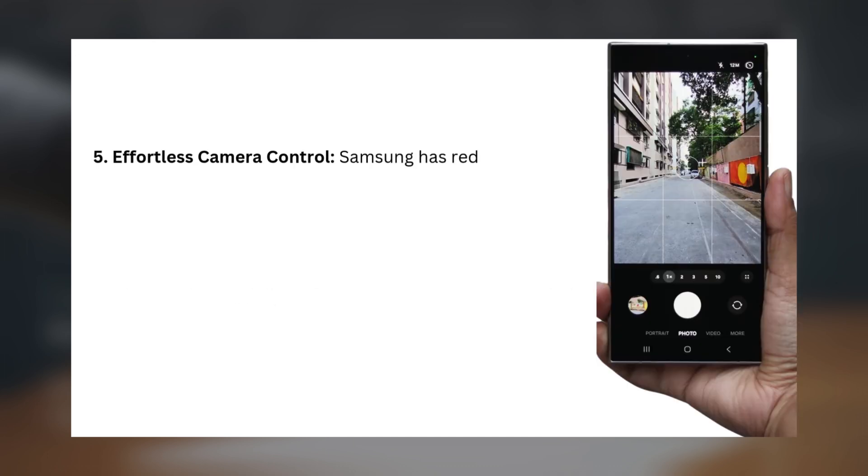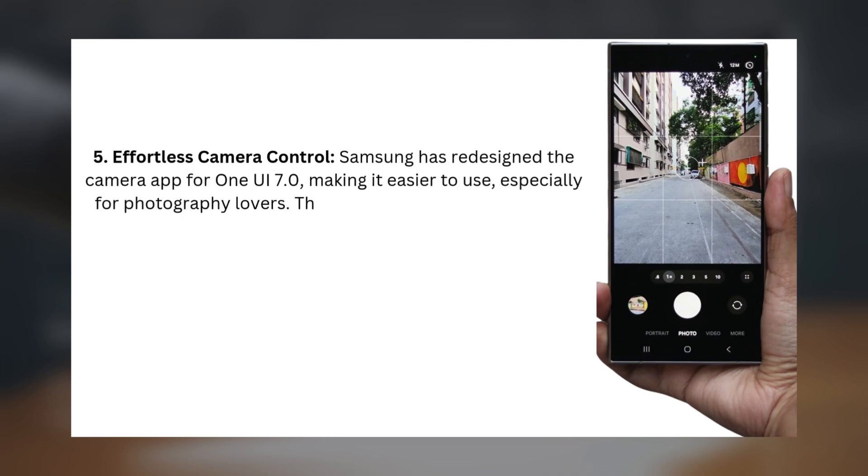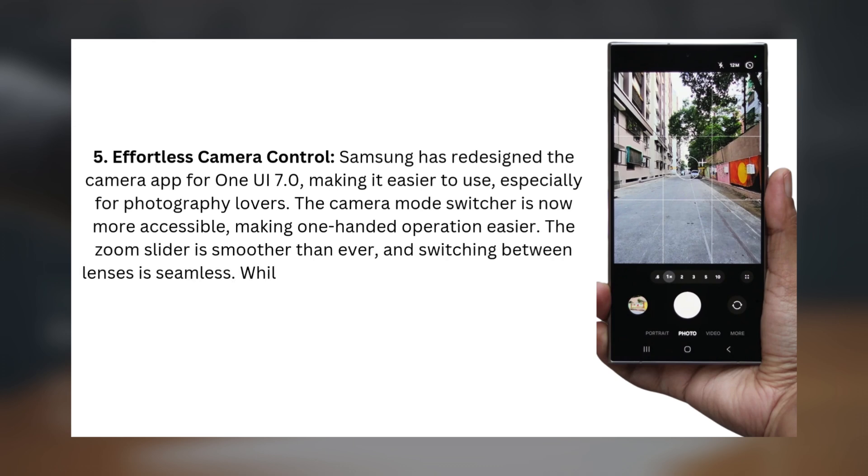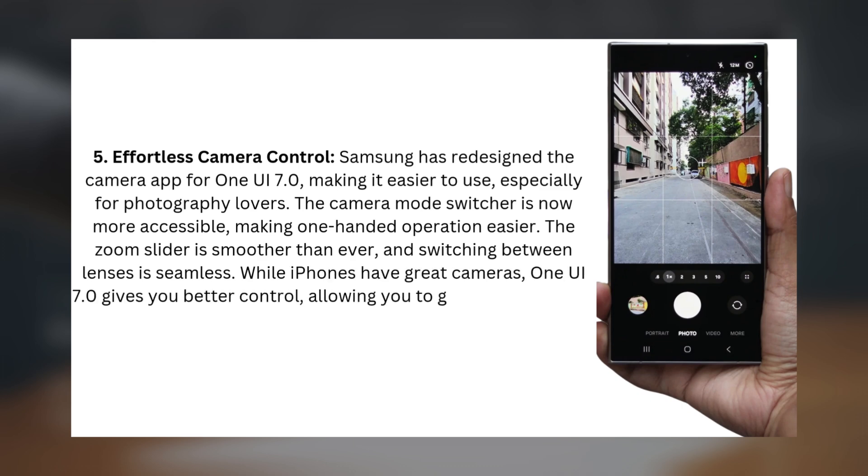Five: Effortless Camera Control. Samsung has redesigned the camera app for One UI 7.0, making it easier to use, especially for photography lovers. The camera mode switcher is now more accessible, making one-handed operation easier. The zoom slider is smoother than ever, and switching between lenses is seamless. While iPhones have great cameras, One UI 7.0 gives you better control, allowing you to get the most out of your camera.